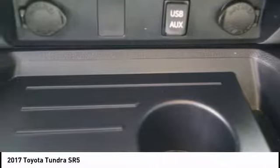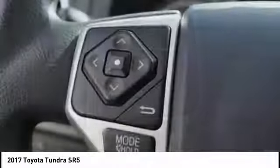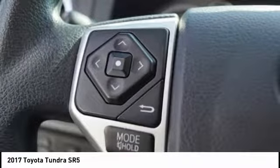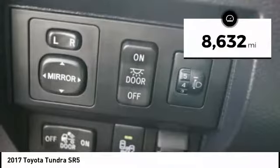With a towing capacity of up to 10,000 plus pounds and a payload capacity of over 2,000 pounds, the Tundra is the perfect mix of power and efficiency. This vehicle has less than 9,000 miles.